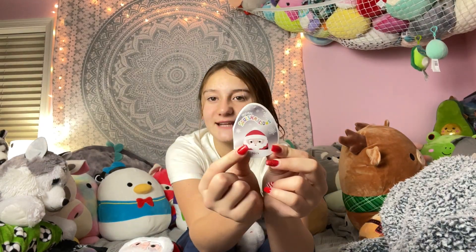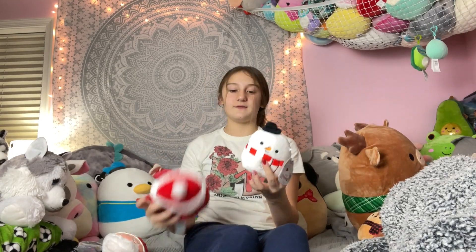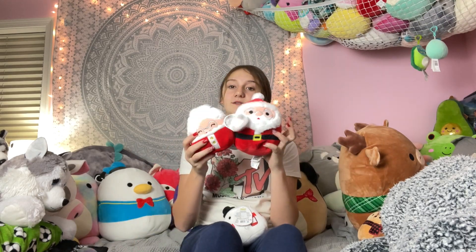At Hallmark they had this collection of mini Christmas ones and I got three of them. I got Mr. Santa Claus and his name is Nick, for Saint Nick. And then this one is Nicolette. And the snowman is Manny. I love these — they're so cute. Santa is bigger than these two, as you can see.